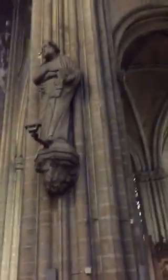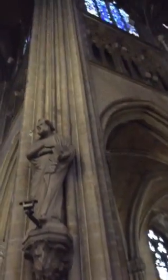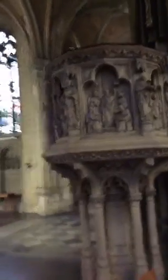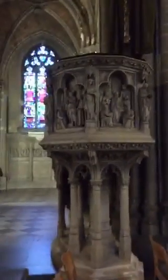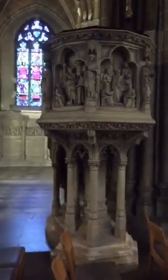No Gothic cathedral would be complete without some beautiful carvings and some awesome columns. This is usually my favorite part of every cathedral I'm in. I'm not sure what you call it, but it's always a really pretty piece. I'm glad I could share it with you guys.